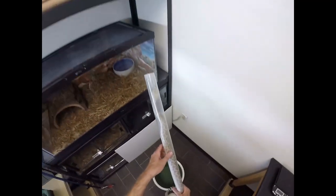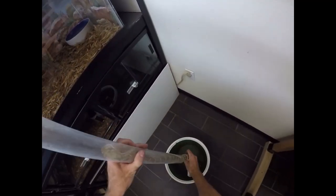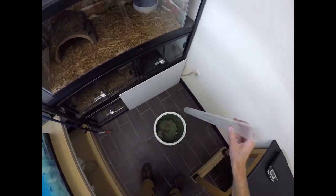This is how we get him back in the bucket. There we go.